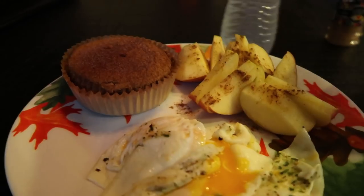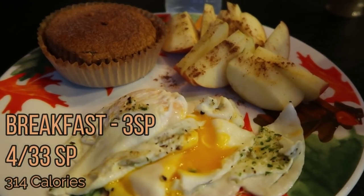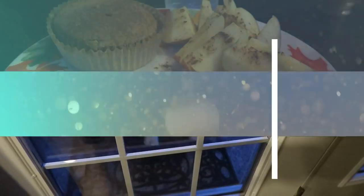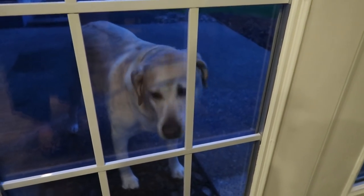So the only thing I have to count points for is my muffin at three points. This entire breakfast — two eggs, an apple with Dax pumpkin spice, and a Smart Muffin — is three smart points total.